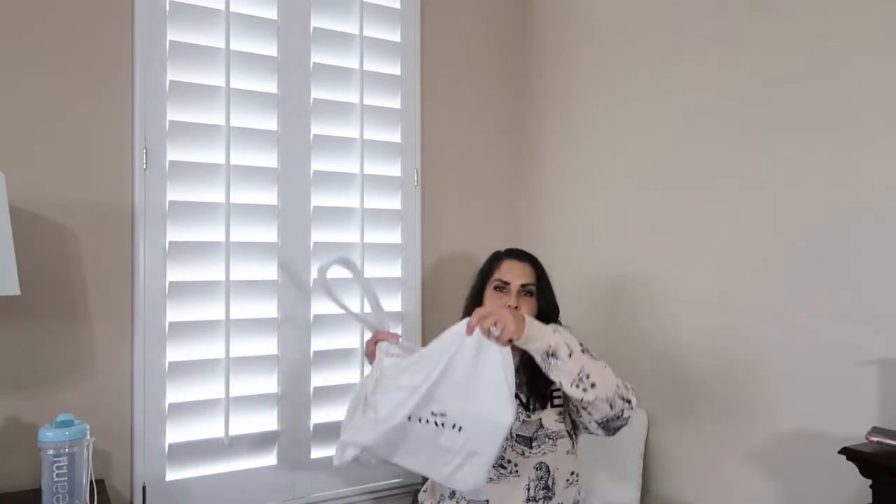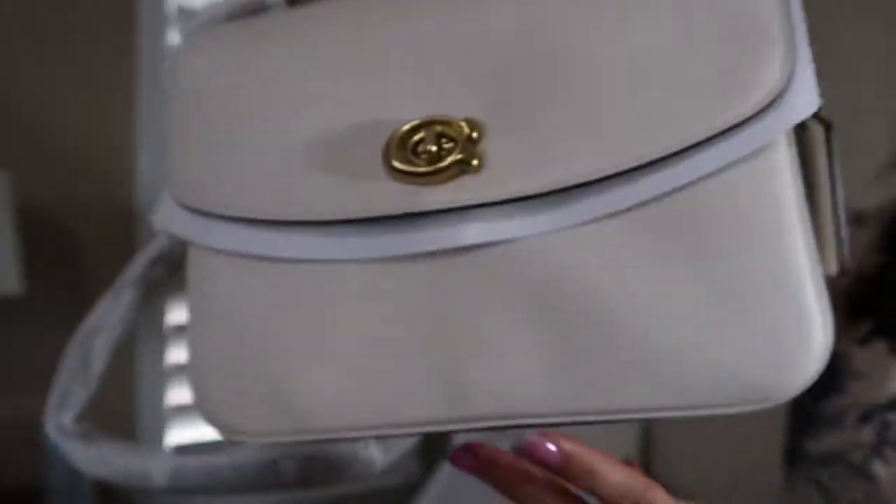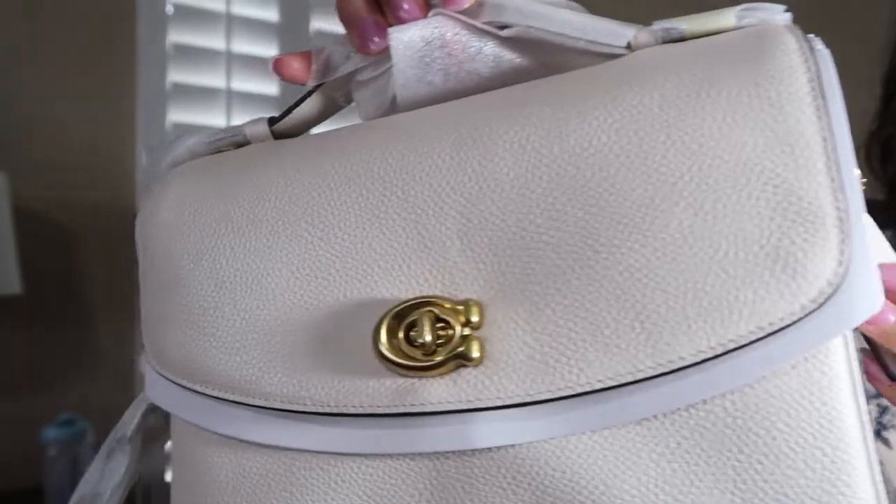The tag just came off — sorry! But here it is, still wrapped up: here is the Coach dust bag, and here is the beautiful Coach Cassie. It's in this beautiful off-white or cream color. I really wanted to do this color because it's not one of those colors you would normally buy on your own — at least I have a hard time buying lighter colors because you're scared of color transfer and messing up the bag.